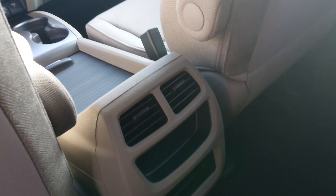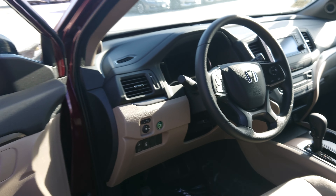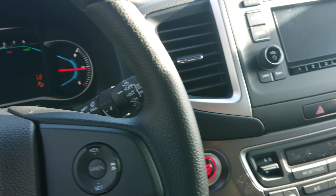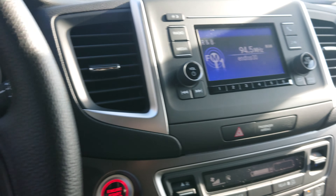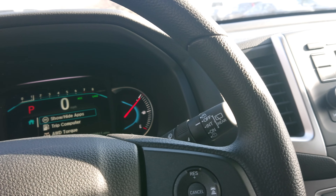Right here in the back you have your vents to keep the kids cool. Very awesome vehicle — puts out 280 horsepower V6 engine, never have to worry about getting up to speed on the highway.